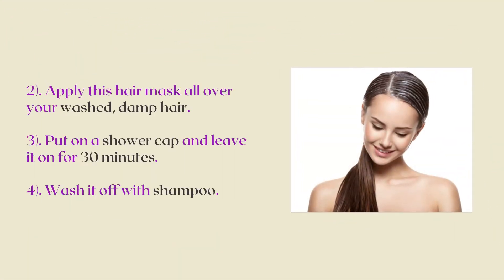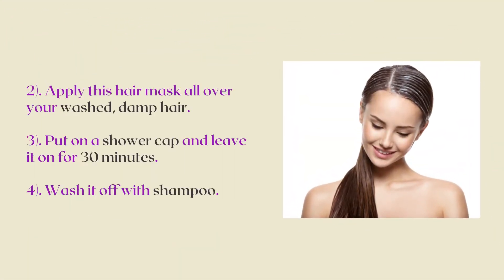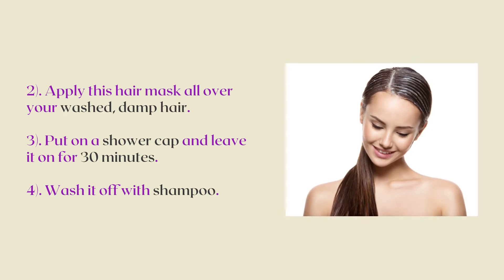Now apply this hair mask all over your washed, damp hair. Next, put on a shower cap and leave it on for 30 minutes. In the end, wash it off with shampoo.